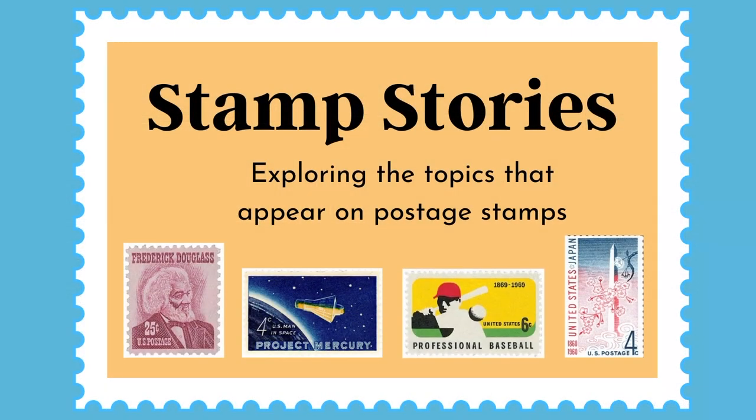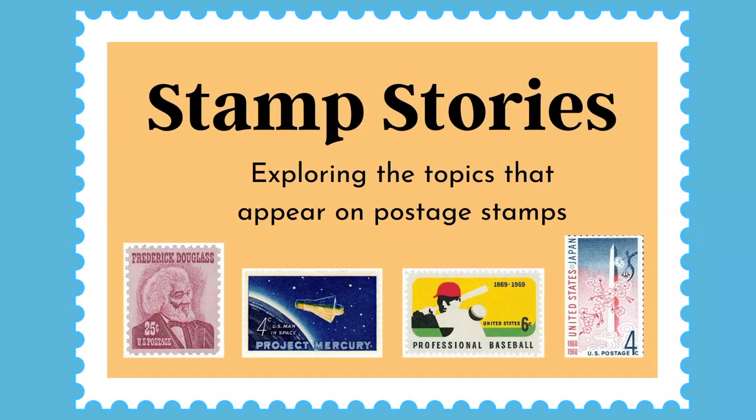Thanks so much for joining us today. We're so happy to combine these two Smithsonian programs to explore the life of Ruth Asawa, a truly inspiring artist. We hope you'll be back again for both Stamp Stories and Introducing. You can find these videos along with other resources on our museums' websites. In the meantime, we encourage you to just keep exploring.